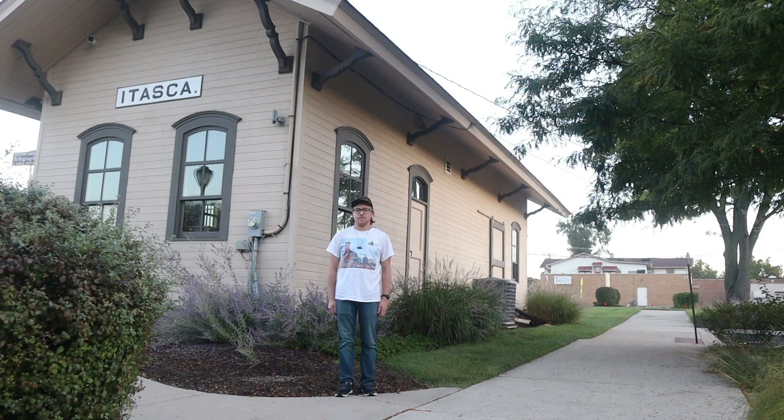Hi, I'm Matthew Lapp, host of Matthew Lapp Train Guy Segment Show. Also today in this segment, I'm at the Itasca Historical Depot Museum in Itasca, Illinois.